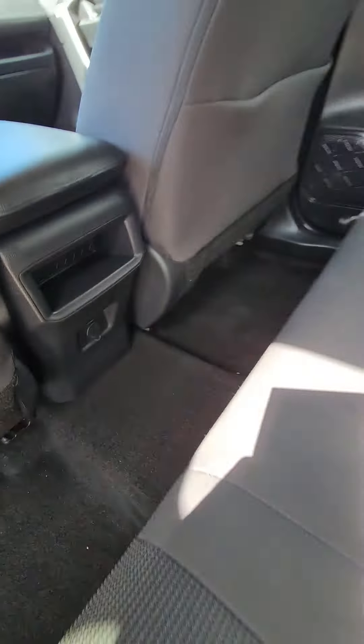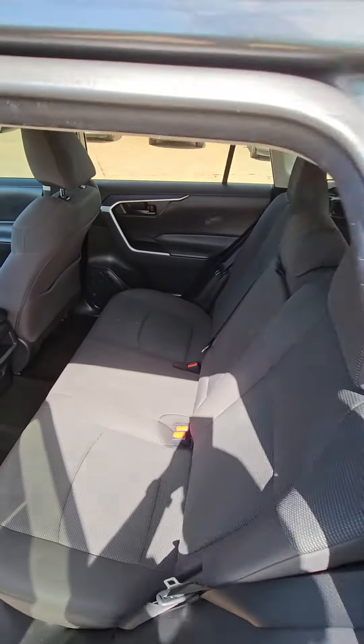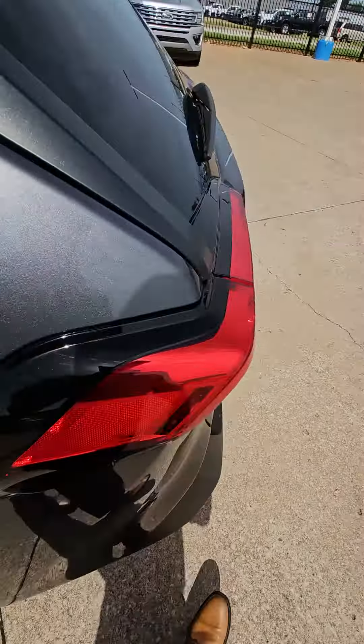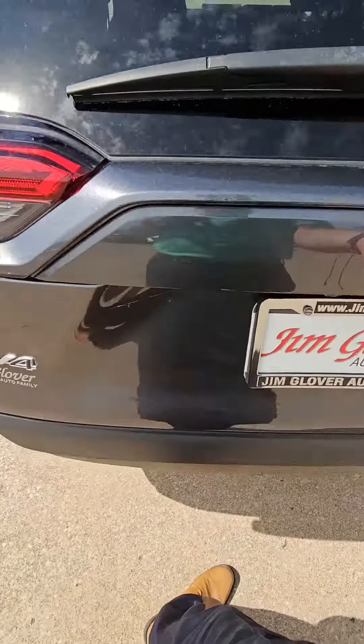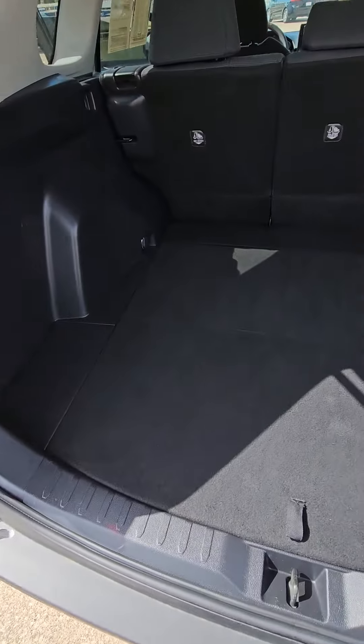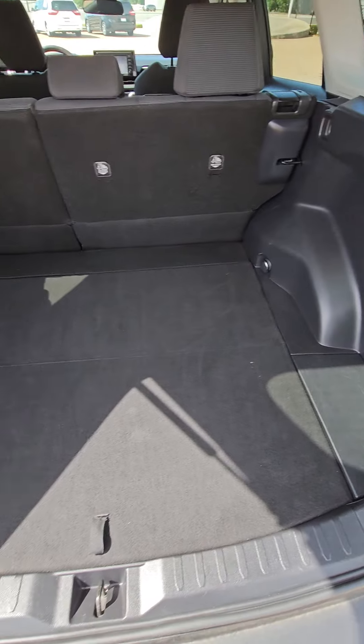Rear charging. Very spacious trunk. Y'all come check it out. Thank you.